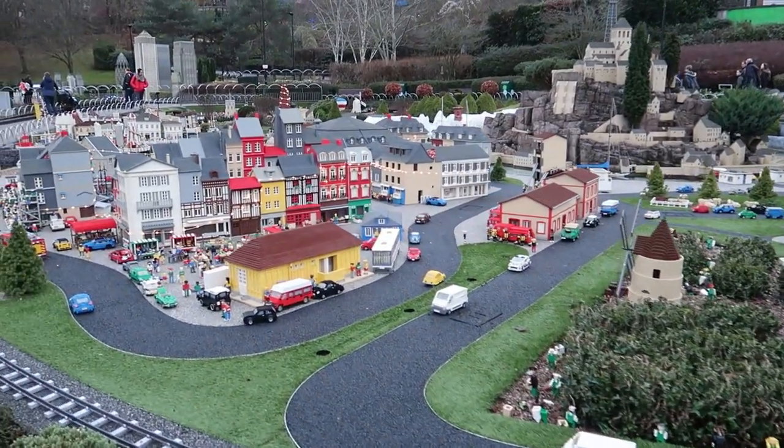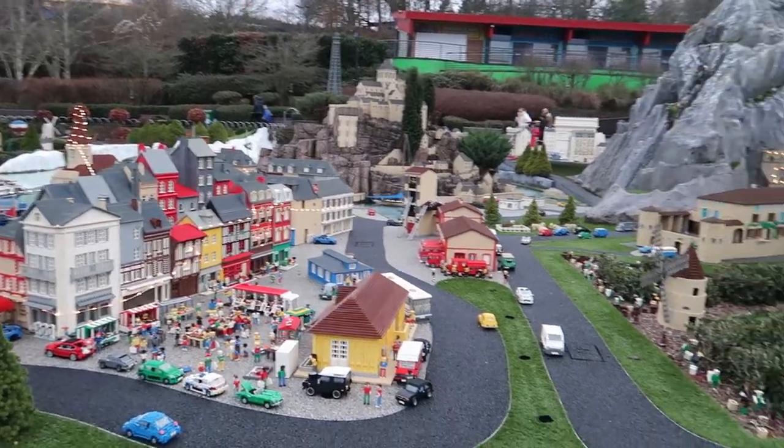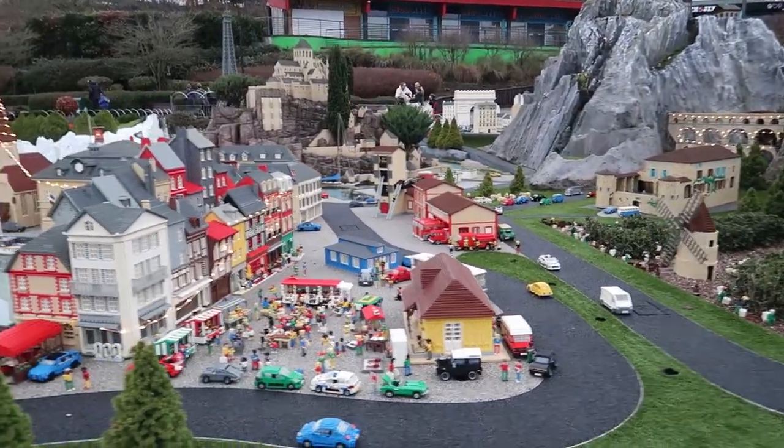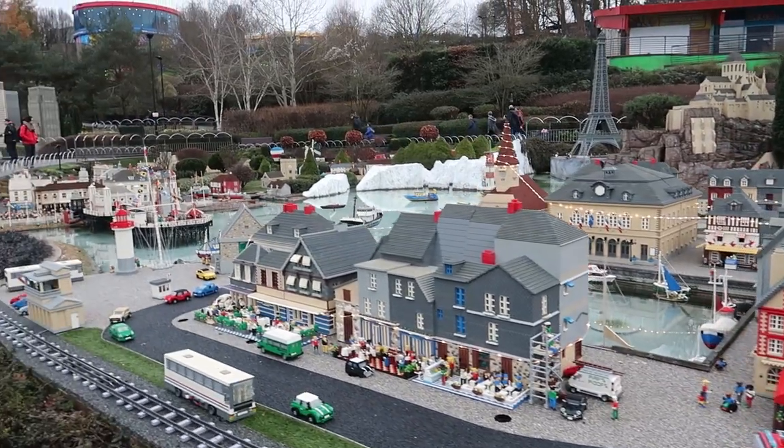I do love Miniland — it's always great at different seasons of the year and they put different things in as well. Obviously at Halloween you've got the ghosts and ghoulies that they put around. Frankenstein. Really nice scenes.